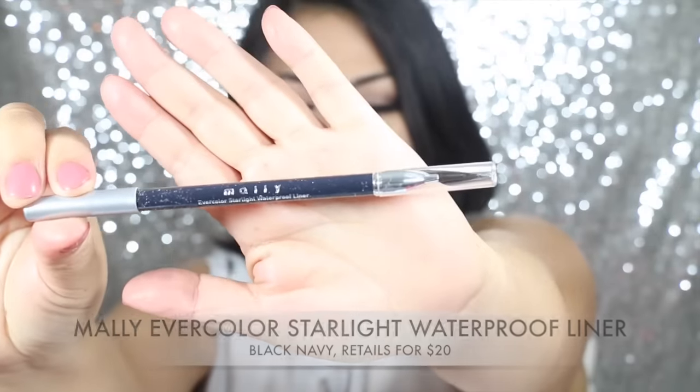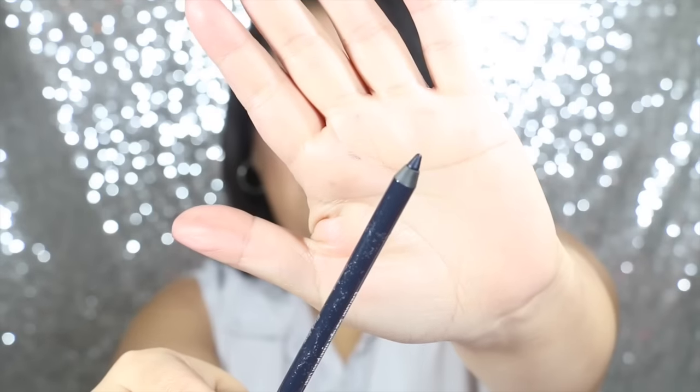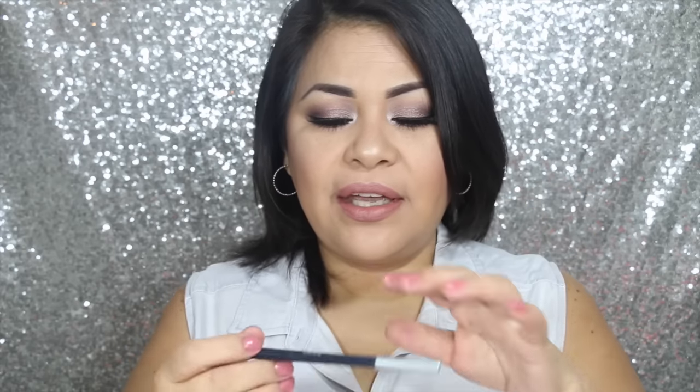This one retails for $8.99. The next thing I see in my box is an eyeliner from Mally. It has a little brush at the end and it's a dark blue color. Let's do a swatch on this. This is the color — it's not feeling dry or tugging on my skin at all; it actually glided really smoothly and I really liked it. It's a deep blue waterproof gel eyeliner with a built-in brush. This one retails for $20 at QVC.